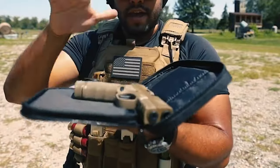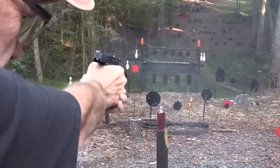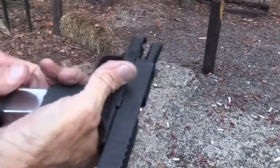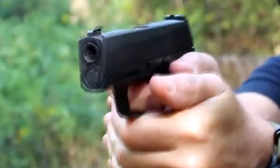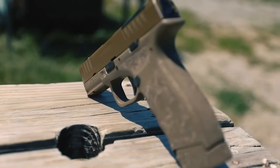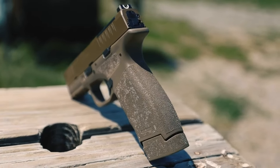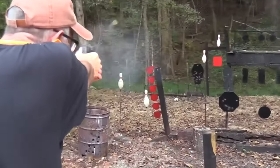One of the standout features of the Hellcat is its exceptional mag capacity. It comes with two mags — a flush-fit 11-round mag and an extended 13-round mag. This gives it a notable edge over many other compact pistols, providing users with more ammunition in a relatively small package. This extra capacity can be a critical factor in a self-defense scenario where every round counts.